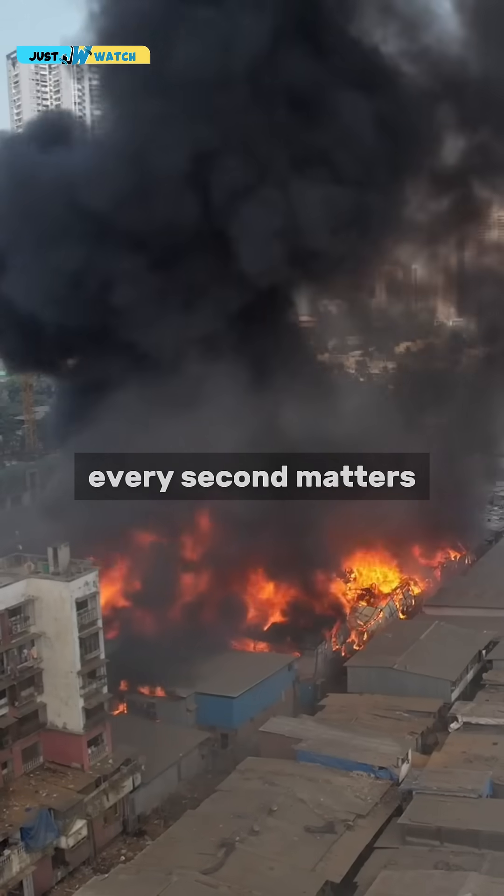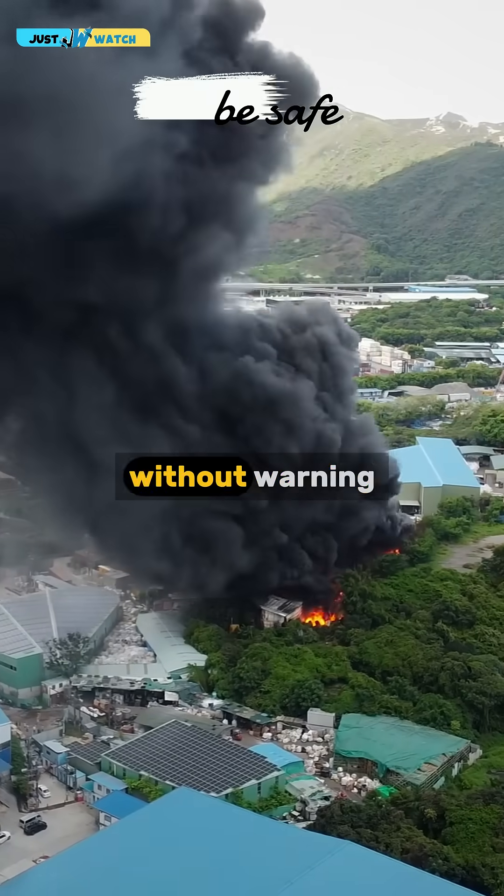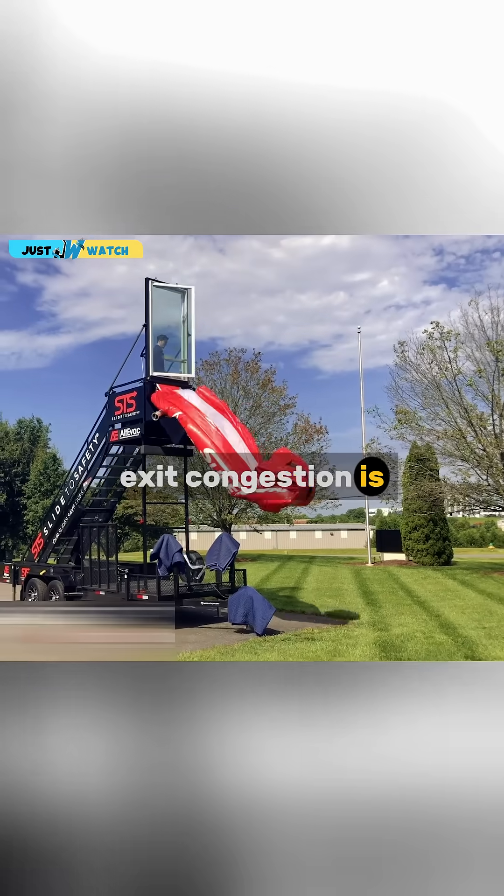In an emergency, every second matters. Fires, earthquakes, and sudden building collapses — they strike without warning. Exit congestion is common and deadly.